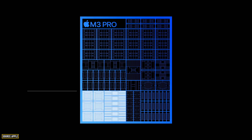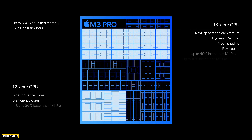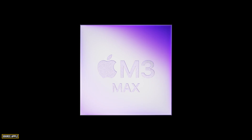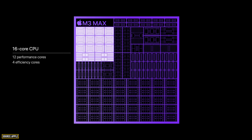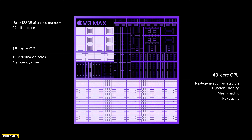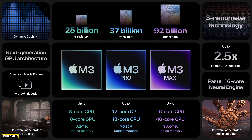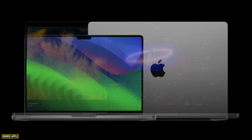The M3 Pro chip comes with a 12-core CPU and 18-core GPU with 36 GB of unified memory. The M3 Max, as the name suggests, offers a 16-core CPU and 40-core GPU with up to 128 GB of unified memory. Of course, these chips power the new MacBook Pro lineup.